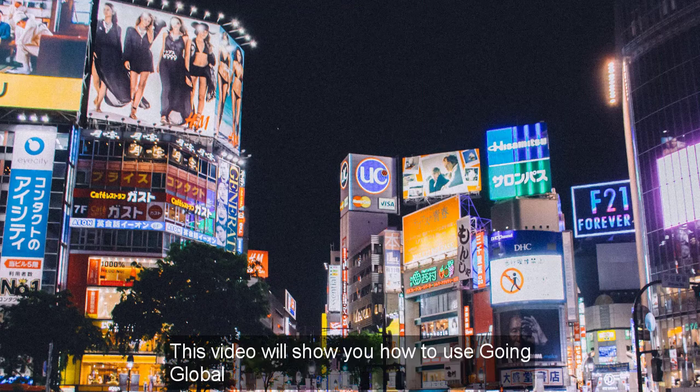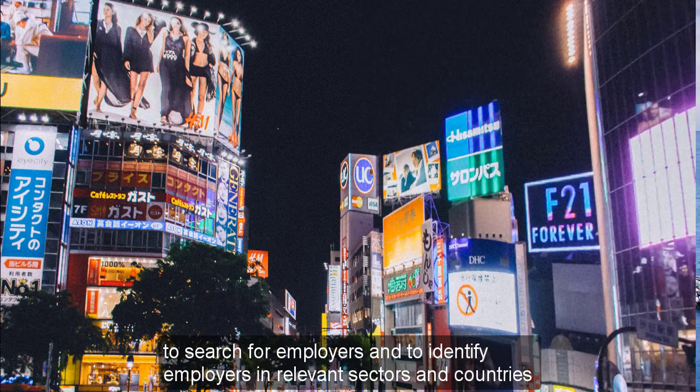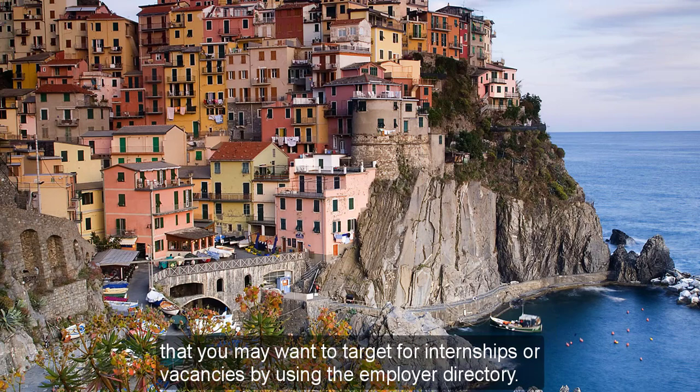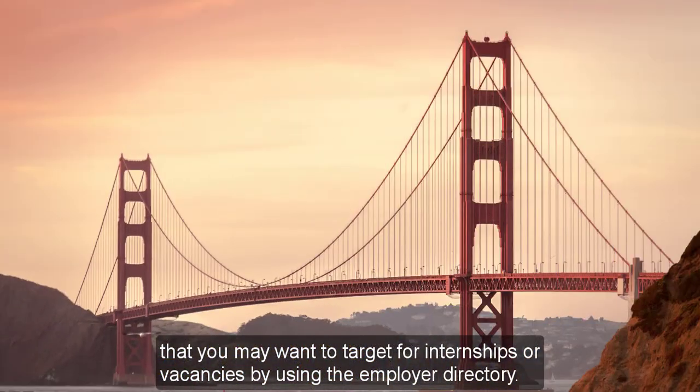This video will show you how to use Going Global to search for employers and to identify employers in relevant sectors and countries that you may want to target for internships or vacancies by using the employer directory.